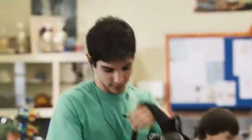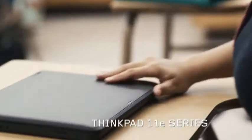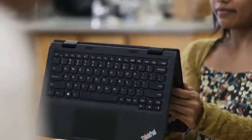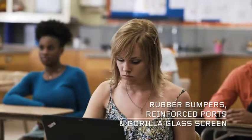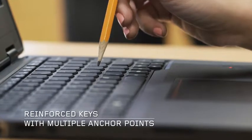This is one of the toughest environments for the most demanding users a computer can have. This is the ThinkPad 11e. It's specifically designed for schools and uses military-grade engineering to resist knocks, spills, and everyday use.